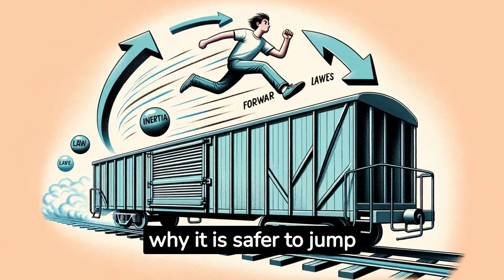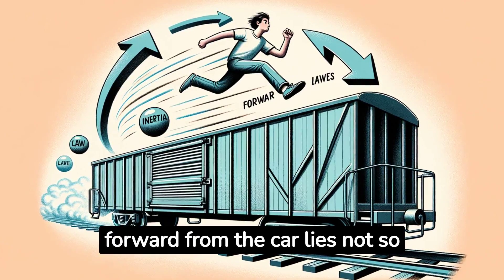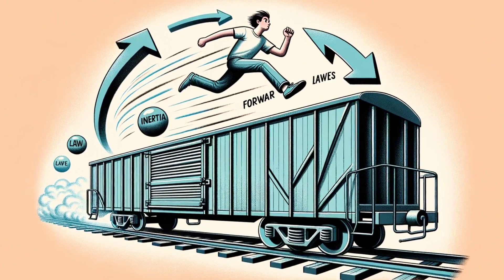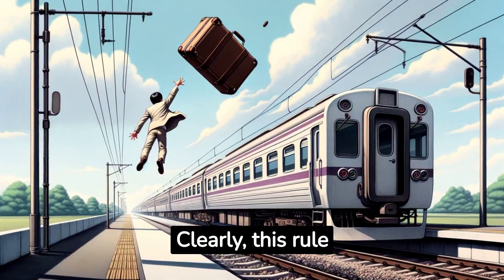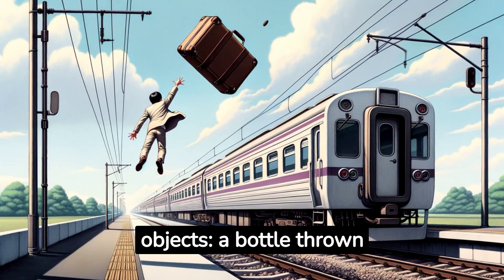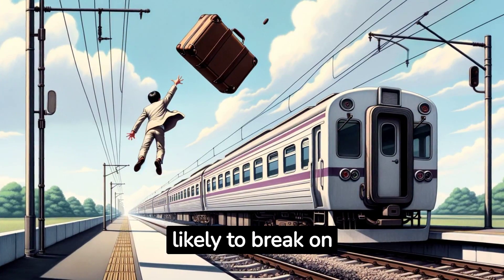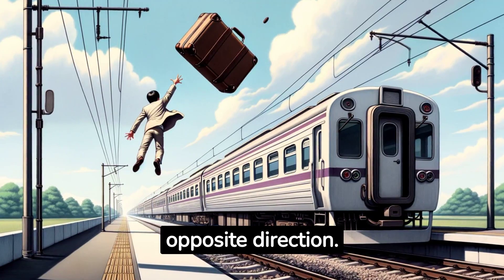So, the reason why it is safer to jump forward from the car lies not so much in the law of inertia, but in ourselves. Clearly, this rule does not apply to inanimate objects. A bottle thrown from a car forward is more likely to brake on impact than one thrown in the opposite direction.